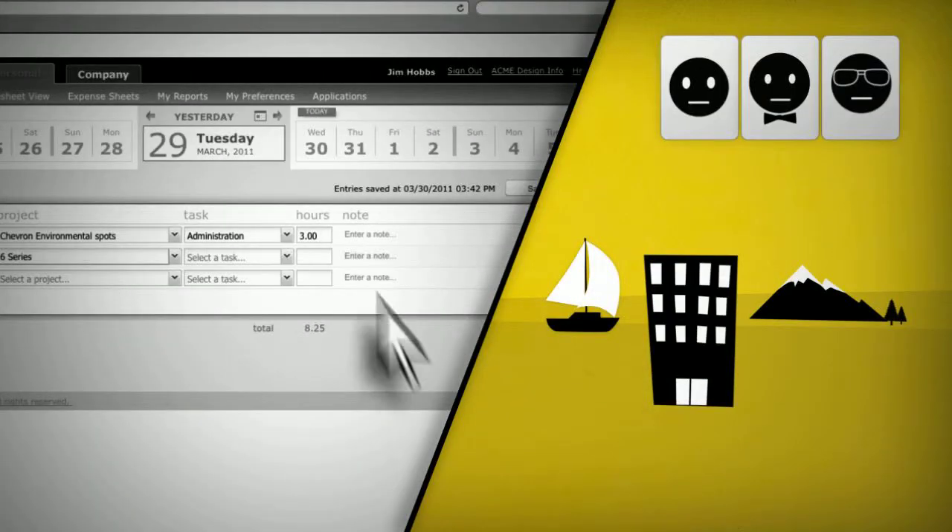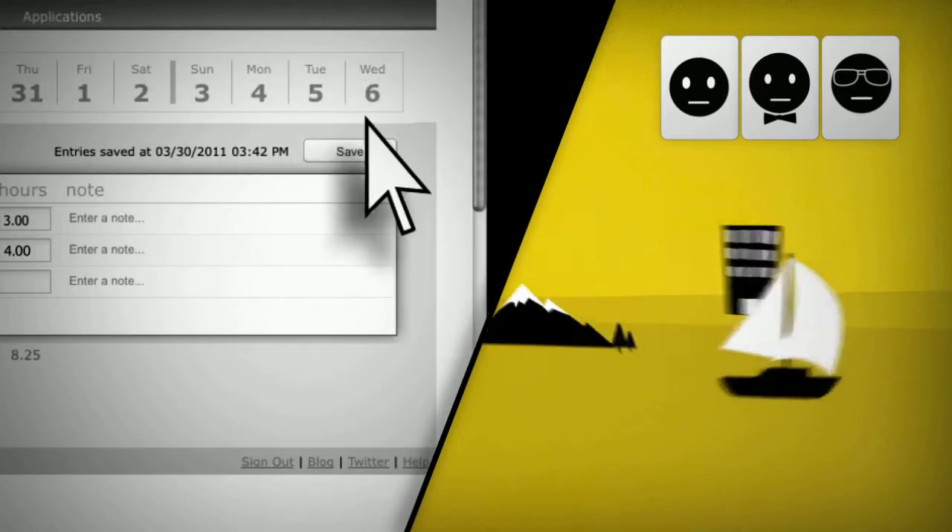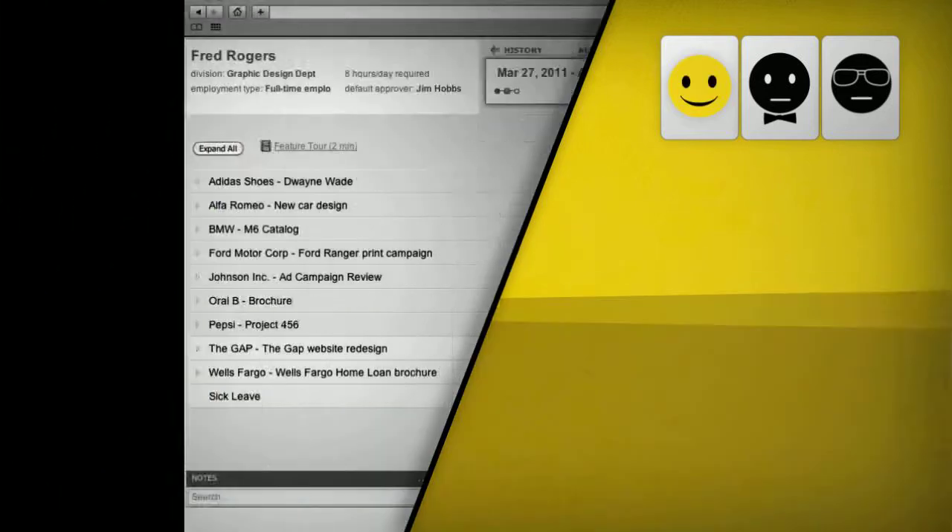Employees can submit time and expenses to ClickTime from anywhere in the world — in the office, on the road, on a boat. It's easy with ClickTime's streamlined interface.